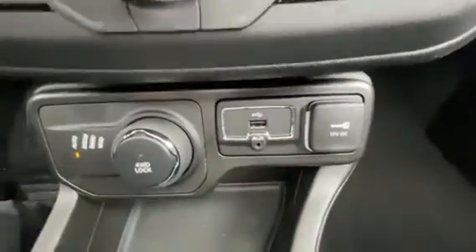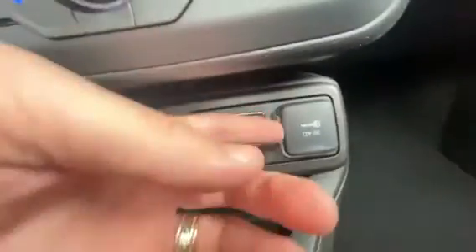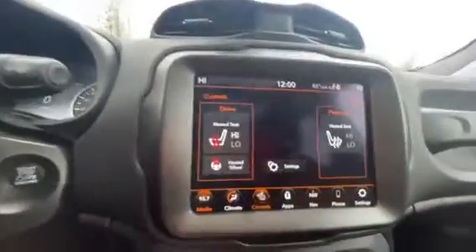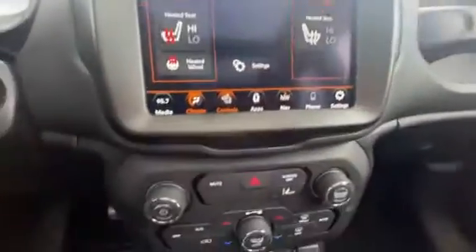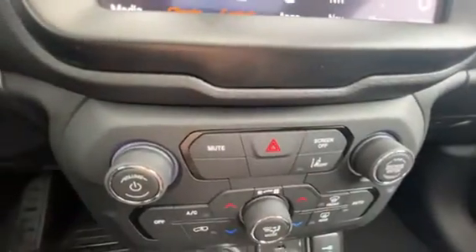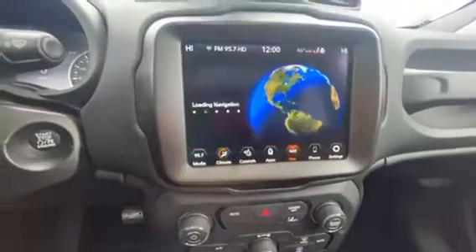Over here are your connections for USB, auxiliary, and your 12-volt charger in the front. You have dual zone climate controls, which you can also access on the 8.4-inch screen. Those are your heated seat controls, and over here your lane departure alert safety feature. There's also a screen off button, mute, volume, and tuning buttons.